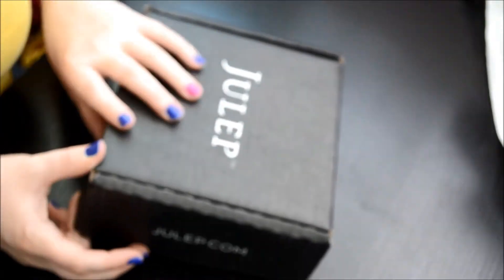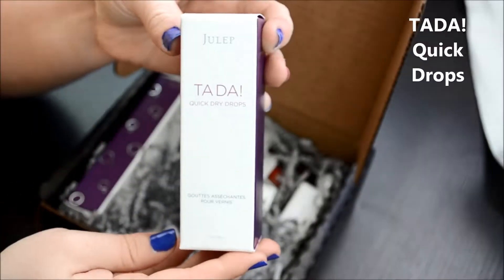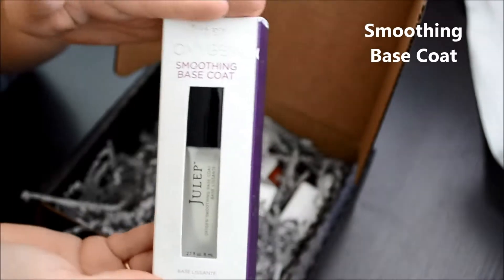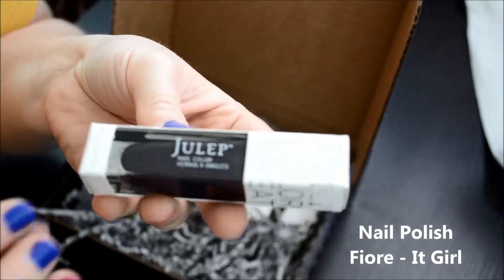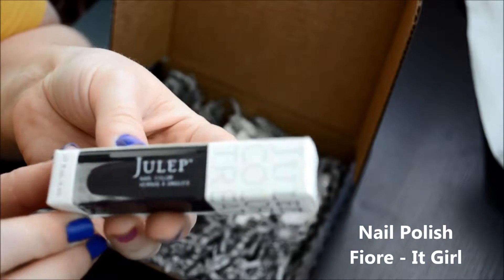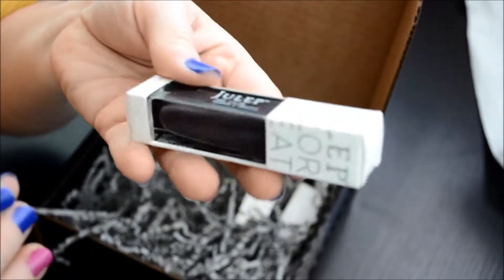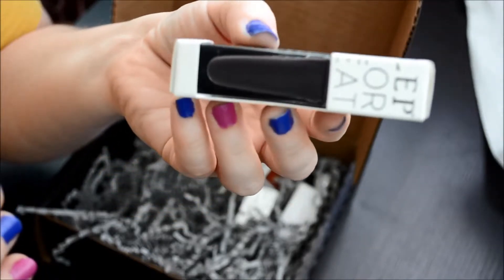This is the second box that I ordered. This is called Quick Drops. I have no idea what this is — I'm going to have to open it up and look at it. This is the base coat. So this almost looks black, but I think it's a little grayish purple. It's really hard to catch the right color on this one. It looks black, I thought it was black, but it's not. It's a little bit grayer.